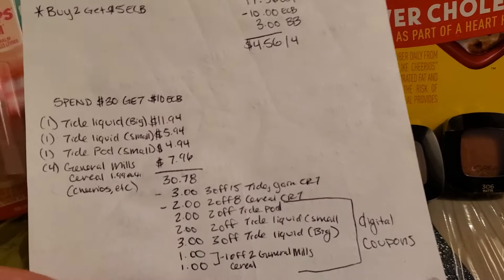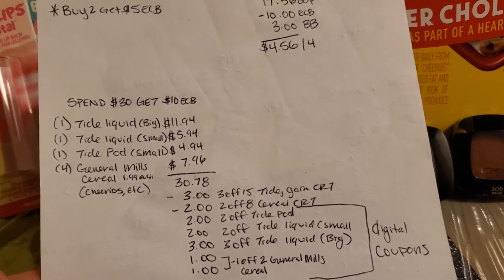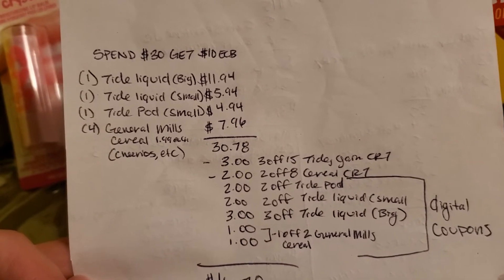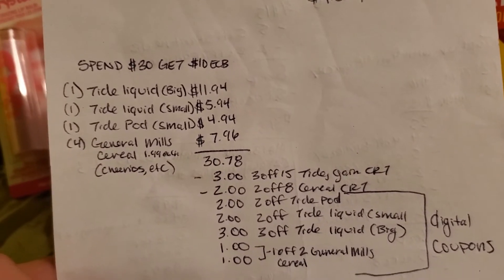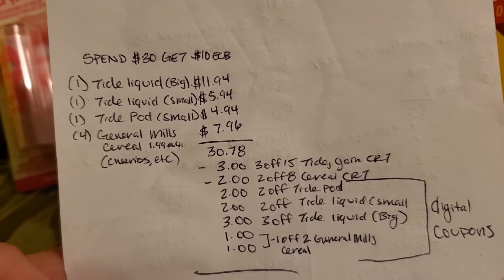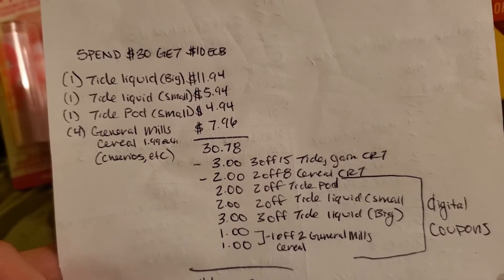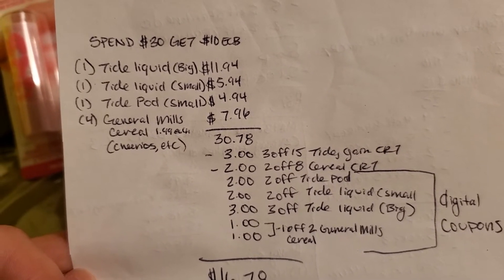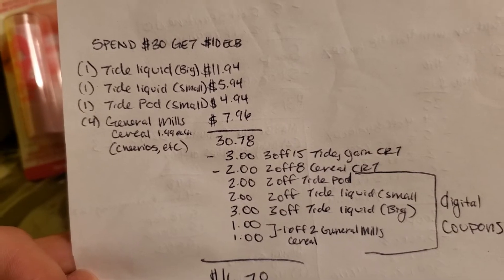For the second deal I did the spend $30 get $10 in extra care bucks. I bought one big Tide liquid for $11.94, one small Tide liquid for $5.94, one small Tide Pods for $4.94, and four General Mills cereals at $1.99 each, making it $7.96 for four.